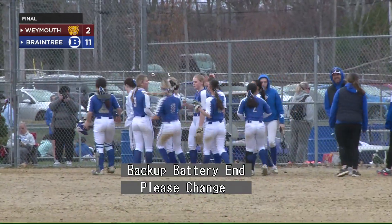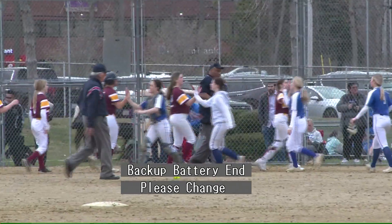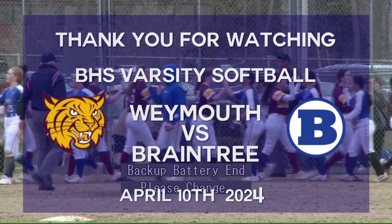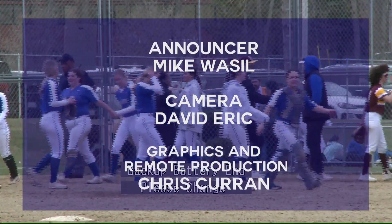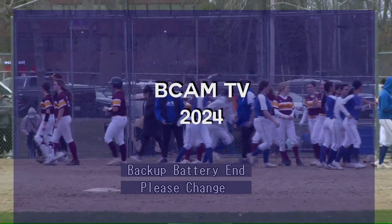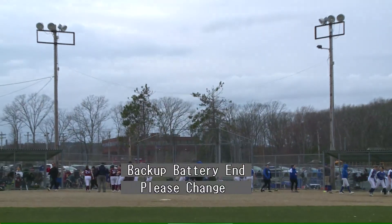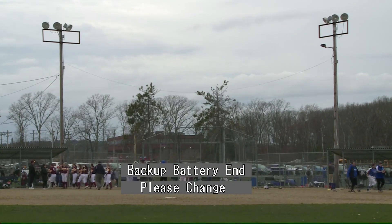Braintree with an easy win here today at home, 11-2, to even the record at 2-2 on the season. The big work done by Diodi, who had five RBI including that two-run inside-the-park home run and a two-run triple back in the first. That was really the story here today for Braintree. Good pitching from Leung to get the win. Braintree improves to two-and-two with the victory, playing good softball here today. A couple of players also reached base three times for Braintree, including Stenman. That will conclude our coverage. Braintree 11-2 victors over Weymouth. On behalf of cameraman David Erick, I'm Mike Wassel. We'll see you next time.